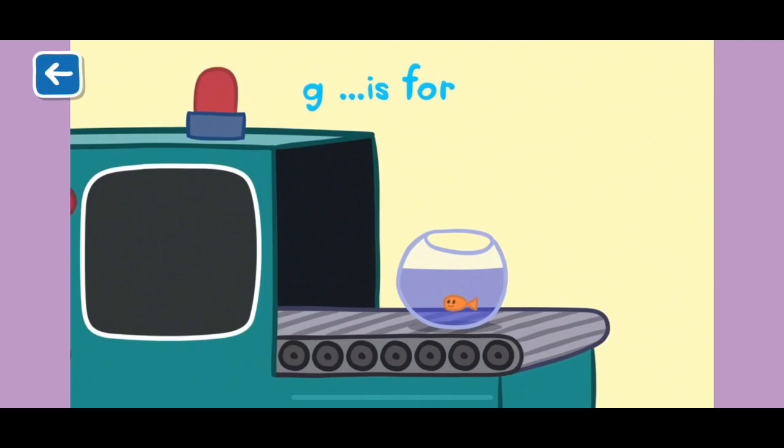G is for goldfish. Did you know there are over 200 types of goldfish in the world?